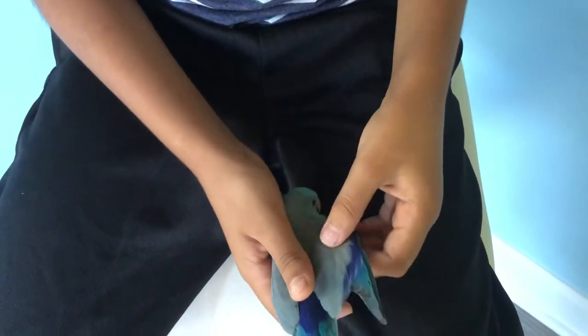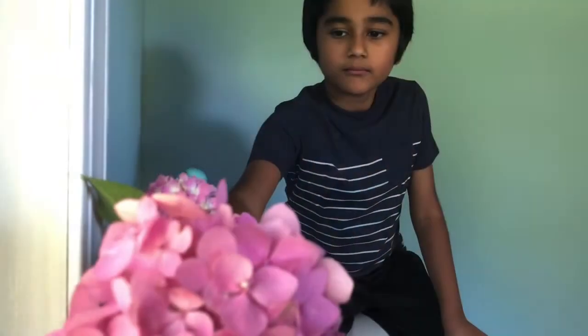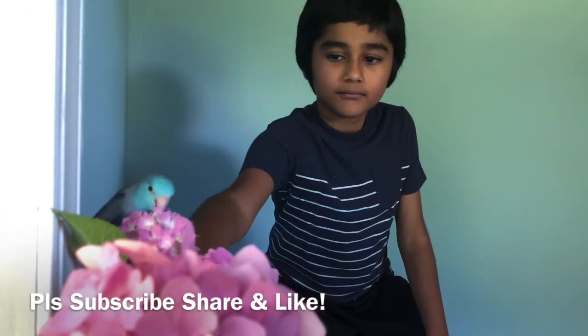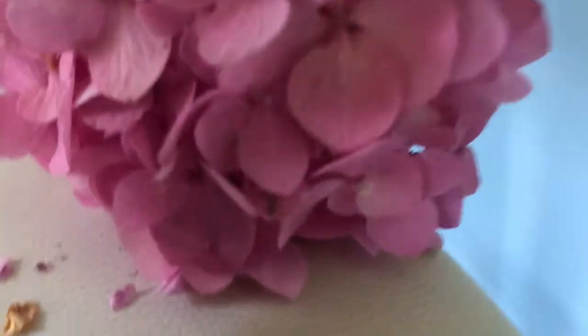Parrotlets have a lifespan of 15 years, which is a pretty good lifetime for a small bird. He likes to chew on things that make a big mess. If you like this video, please subscribe and share this video and also give us a big thumbs up.